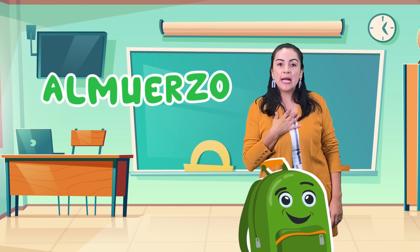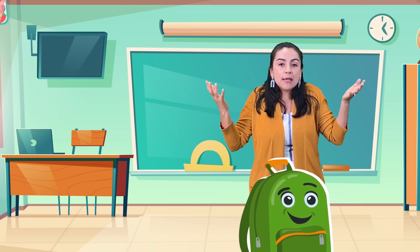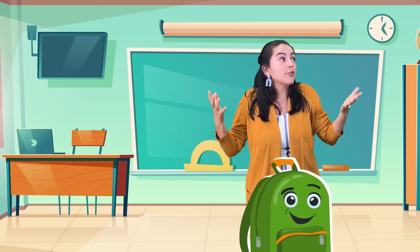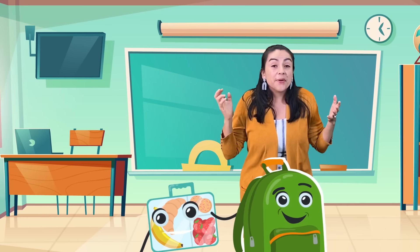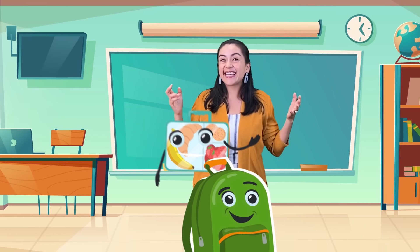Mi almuerzo, mi lonchera — my lunch bag. So I can get my lunch. Sí, mi almuerzo. ¿Dónde está mi lonchera? It smells good. Huele rico.